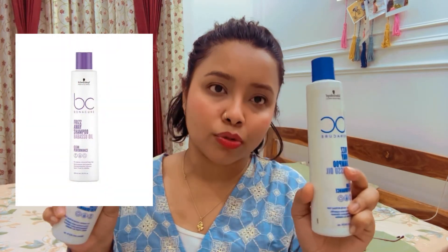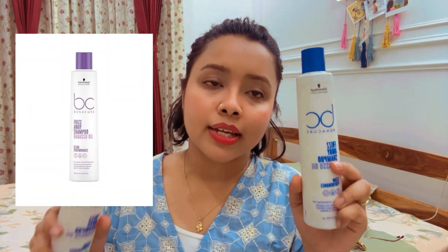The fourth product is the Schwarzkopf Frizz Away Shampoo. I have been using this for the past 2 years and this shampoo is my go-to. If you have frizzy hair, then this product is highly recommended.